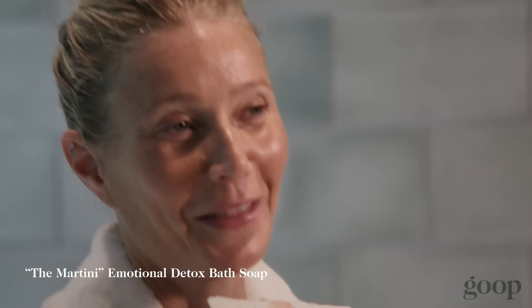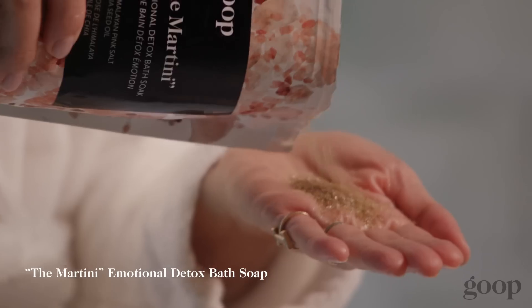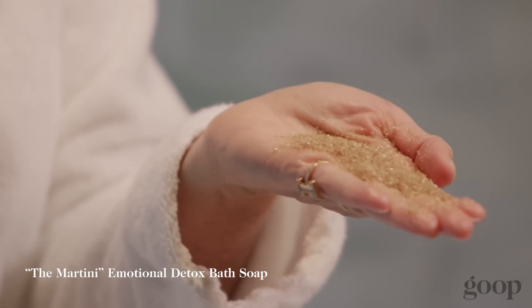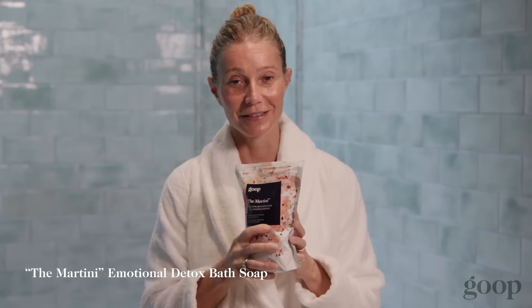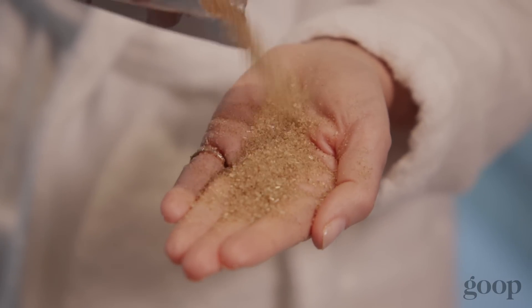This is the martini — we call it the emotional detox bath. This is one of my absolute favorite products that we make. I bathe in this every single night. We named it the martini for two reasons: the martini, but also when you're doing a film, the martini is what they call the very last shot of the day. I developed this with an amazing acupuncturist who's a really good friend of mine and incredibly skilled in the art of essential oils. I put it in really warm water and soak for at least 20 minutes at the end of every day.